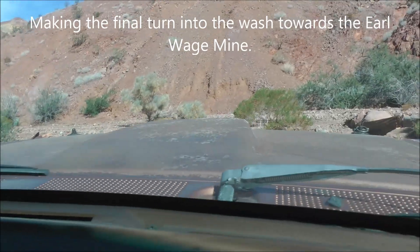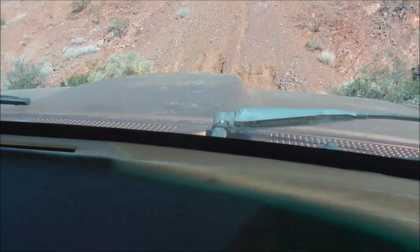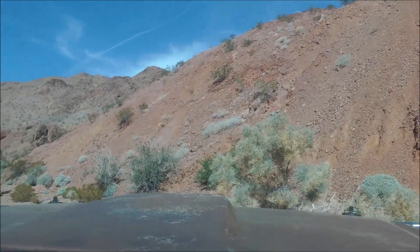We're headed up this wash. There's a lot of debris here that's washed down — big timbers, barrels, pieces of sheet metal. Nobody's been up here in probably 50 or 60 years.